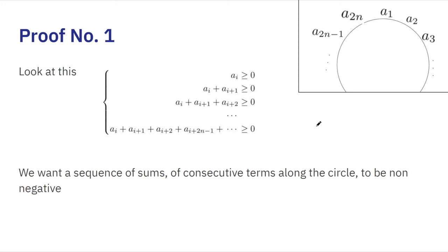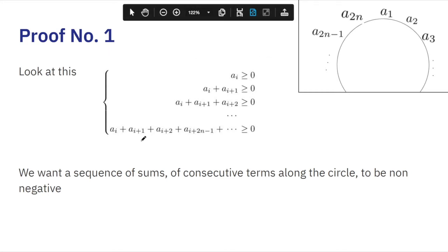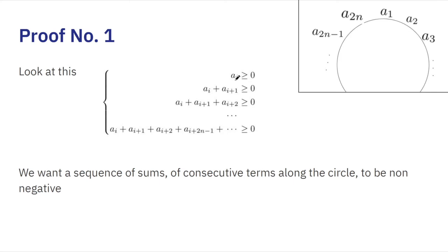Today we present the first proof. There are actually quite a few ways to solve this question, and in future videos we'll present the second and third proofs as well. Now, looking at the condition we want to prove: we need to find a point ai such that every sum of sequences starting from ai is non-negative — greater than or equal to zero.